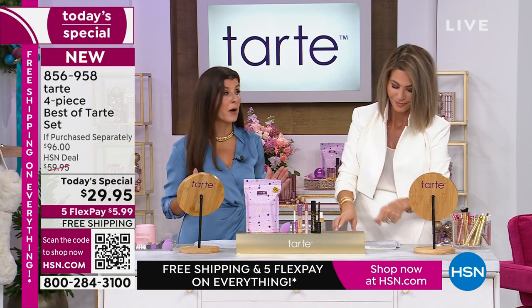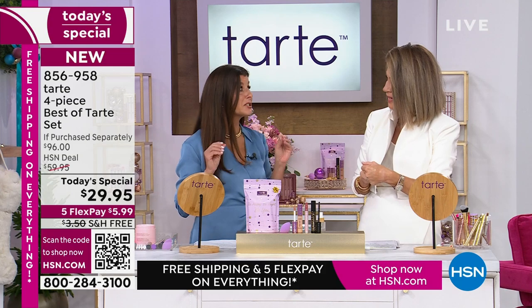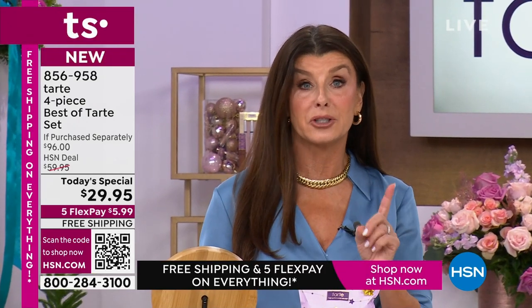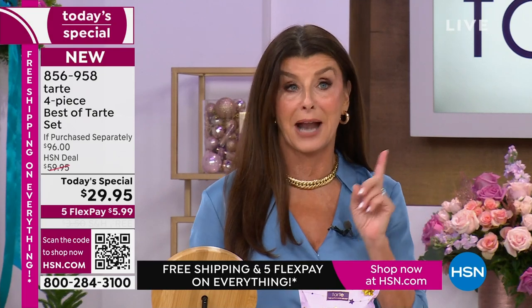Stephanie Hoover, Tarte brand ambassador, assembled this kit — the A-team, the varsity. This is going to bring back the clock. Here's what I looked like this morning — tired, dark circles, red spots, sunspots from gardening. And here's the after with Shape Tape. If you look in the mirror and don't see that kind of glow and lifting, you need to get this.